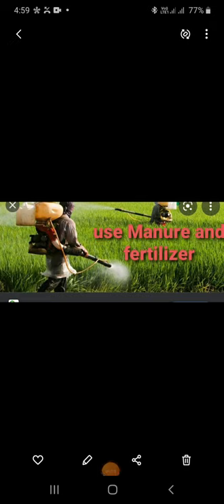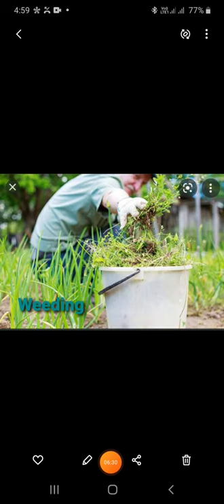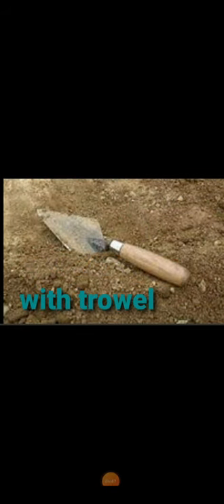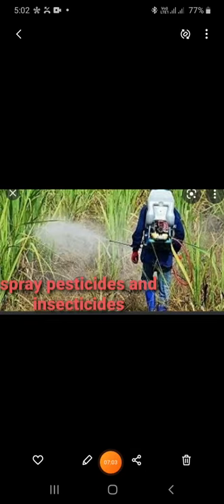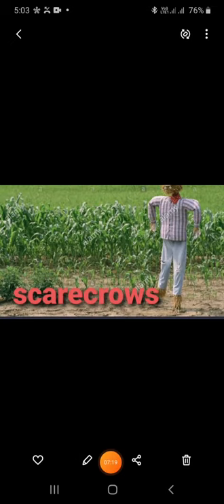Farmers add manure and fertilizers to the soil to make it rich in minerals. Weeding: many unwanted plants grow along with the main crop. These unwanted plants are known as weeds, and the process of removing weeds is called weeding. Weeds can be removed by hand or using tools like trowels and harrows. Nowadays, farmers use chemicals called weedicides to destroy weeds. Crop Protection: to protect the crops from pests and insects, farmers spray pesticides and insecticides. To protect the crops from birds and animals, farmers put up scarecrows.